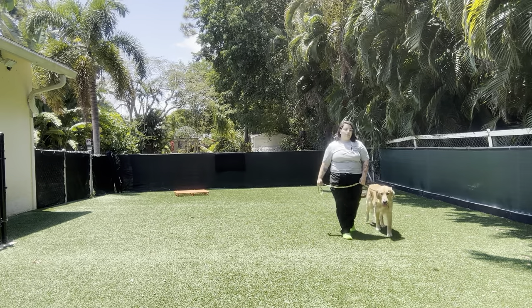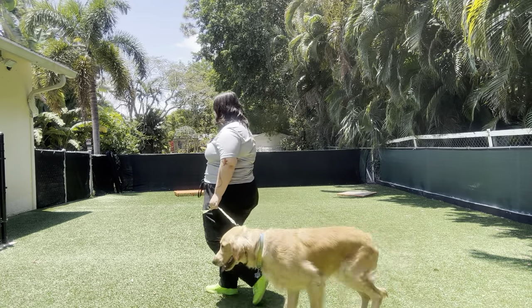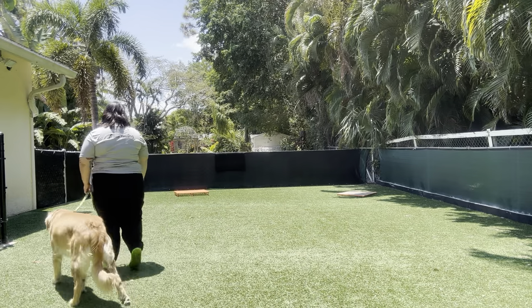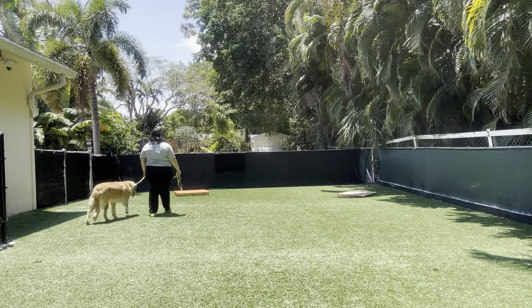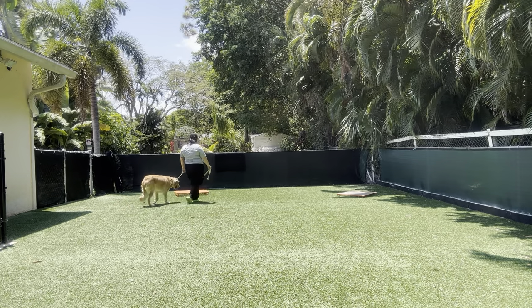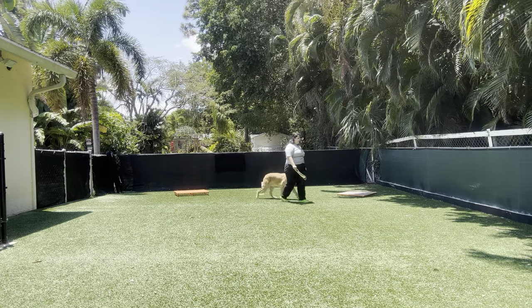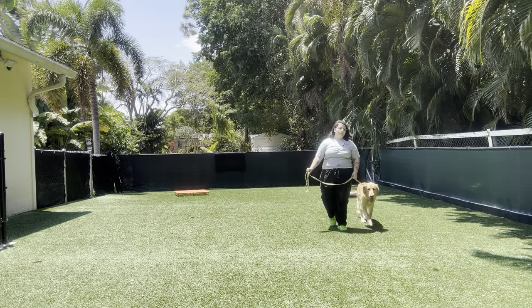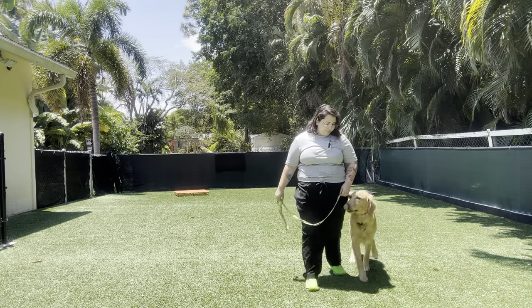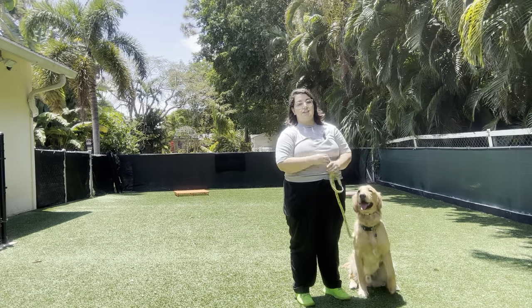We're going to go ahead and do a couple more laps, but he's doing really nice. Once again, you saw there was a little bit of dragging. To stop him, I'm just going to say his name and take a couple extra steps. Buddy! Good boy. And you see he gave me a very polite sit.